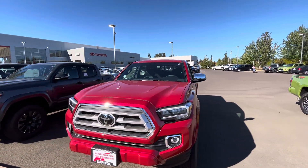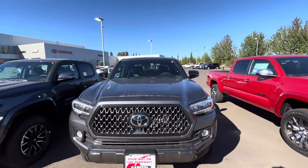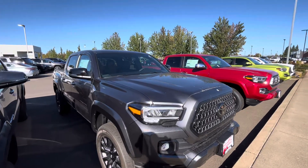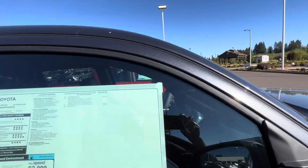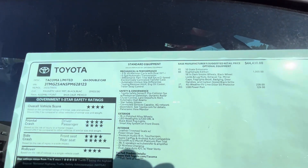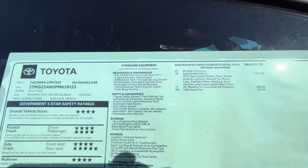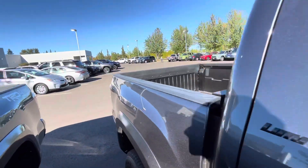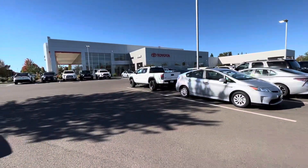Another Limited six-foot bed here. Another Limited five-foot bed though with the blackout package — I definitely like that. Let's just see how much this one is. You're looking at $47,000. I'll go ahead and let you guys see the options. This is kind of some of the packages. And this is in magnetic gray as well.